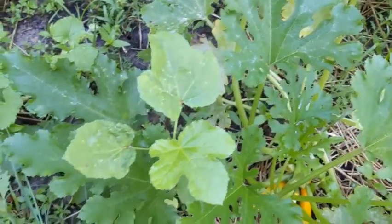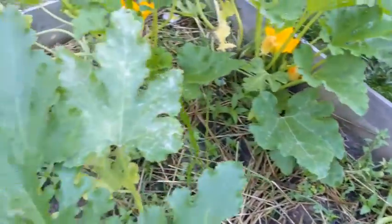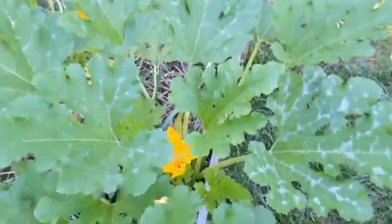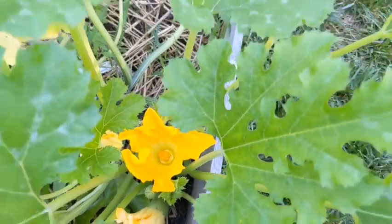This okra's getting tall — it has to grow up past all this squash here. Oh good, I was about to say I hope something's pollinating these, and there it is. Y'all are just busy this morning, and thank you.